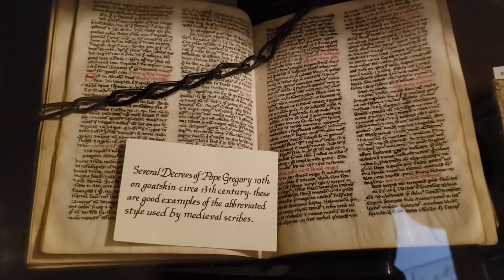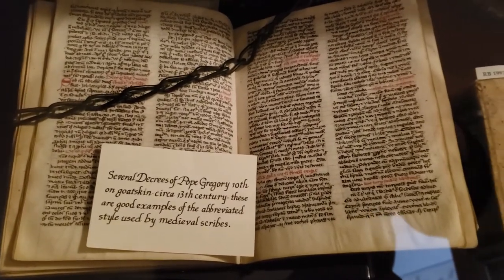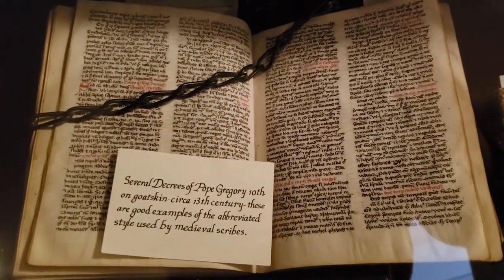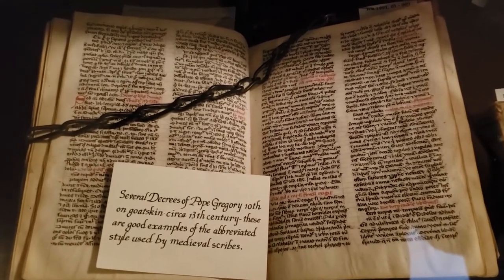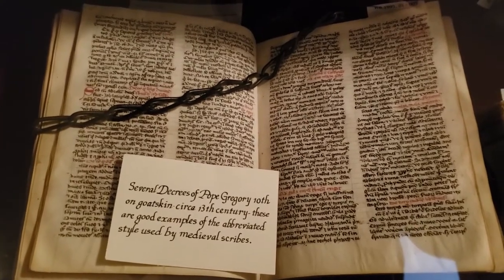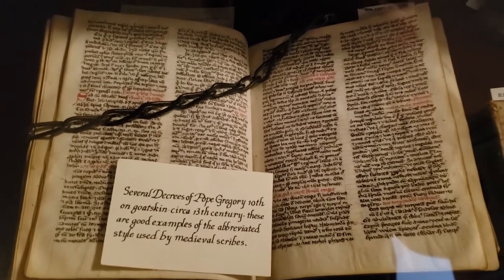Here you can see a Book of Decrees by Pope Gregory X, written on goat skin. Goat skin was very valuable at the time, so they were very careful with how they wrote things and how many words they could fit on each page. It was all written by hand — not with a printing press — all written by monks in monasteries.